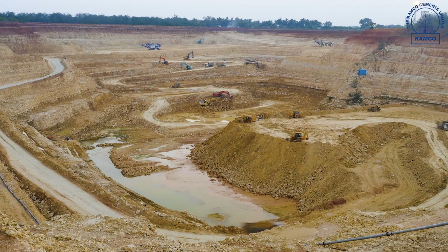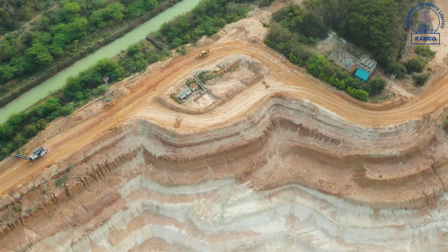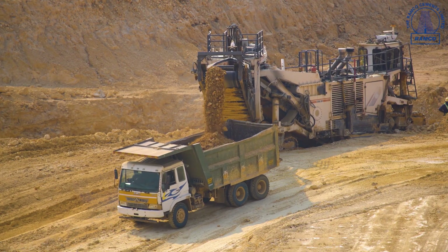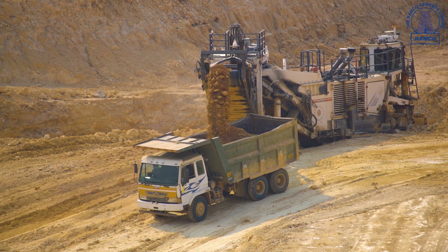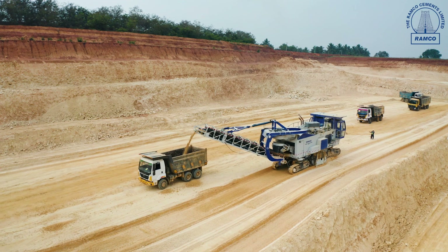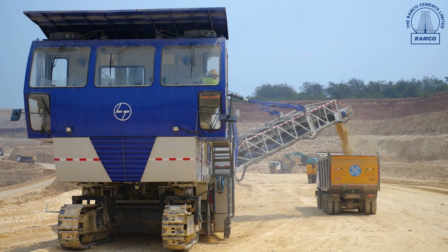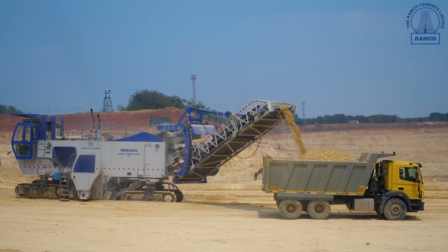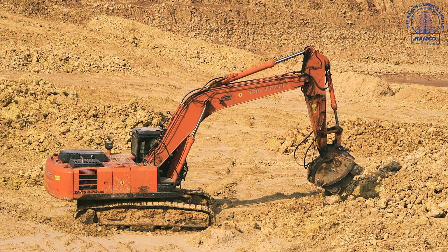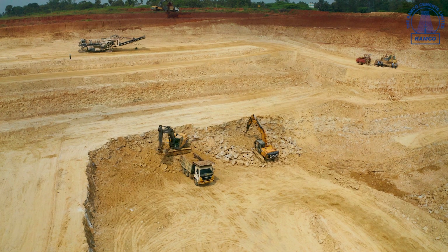Our limestone mines at Alathur are one of the most technologically advanced and least polluting cement mines in India. By using non-traditional mining technologies like surface miners, we were able to completely eliminate drilling and blasting operations, which allows us to be both eco-friendly and cost effective. We are also using other non-conventional methods of mining like eccentric rippers, ripper dosers, and rock breakers.